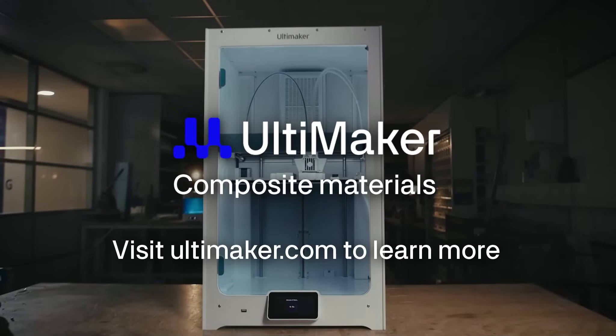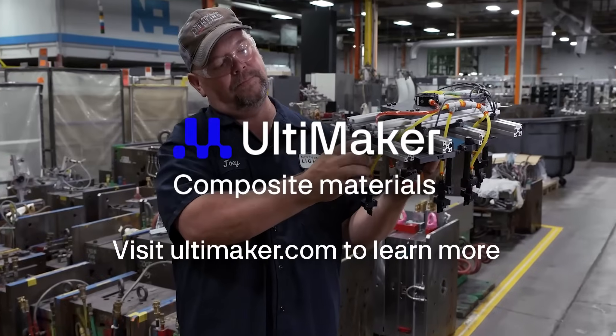The thing that excites me about 3D printing is the possibilities are pretty limitless.